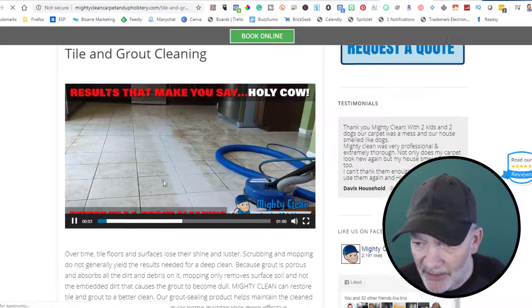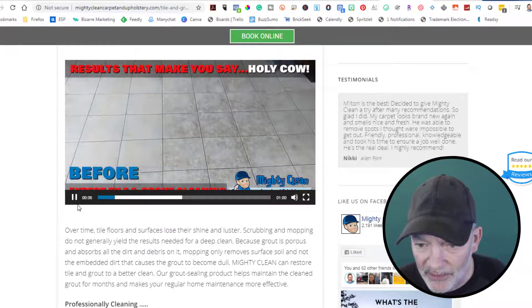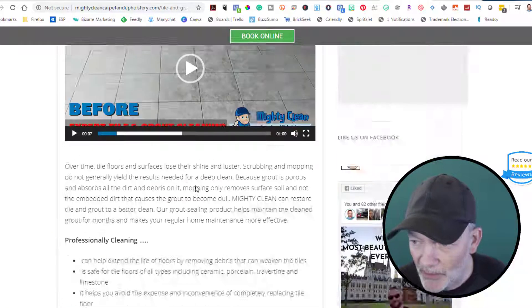Tile and grout — there's a nice little video there. Wow, look at that — that's amazing. That's gonna give you some details, so that's cool.